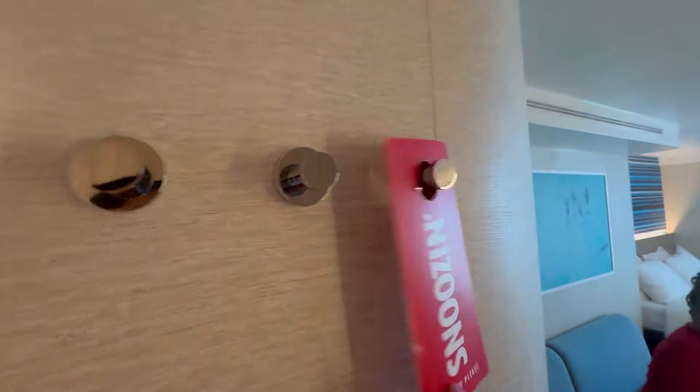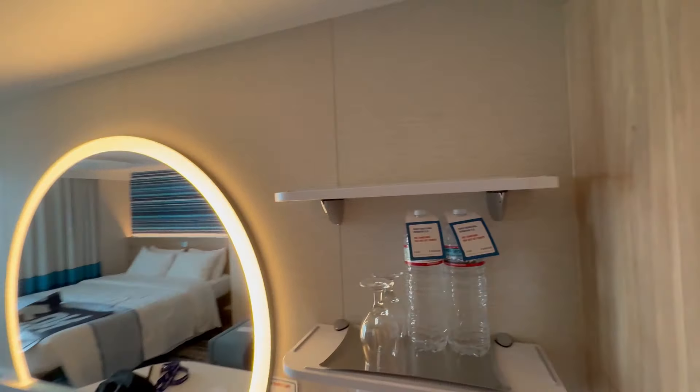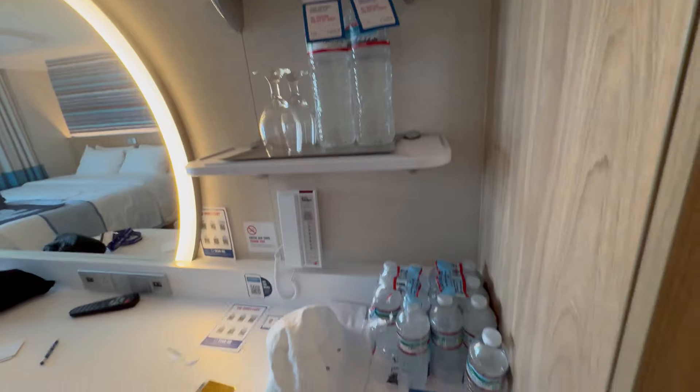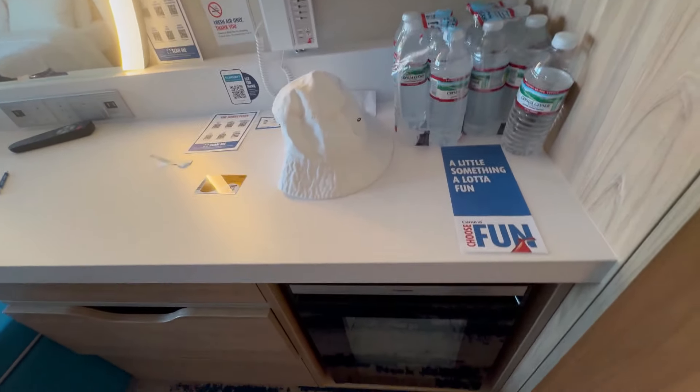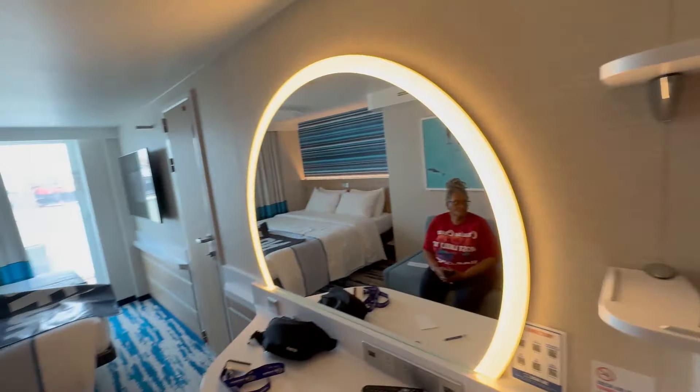They have the snooze sign here. There is a cooler here. And your phone is on the wall here in this cabin.